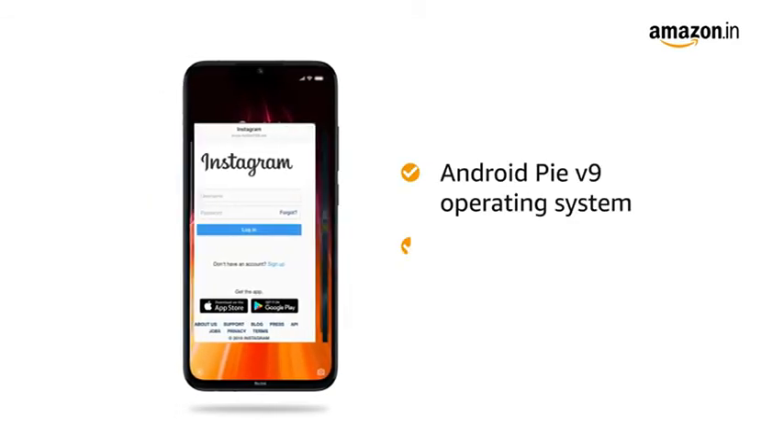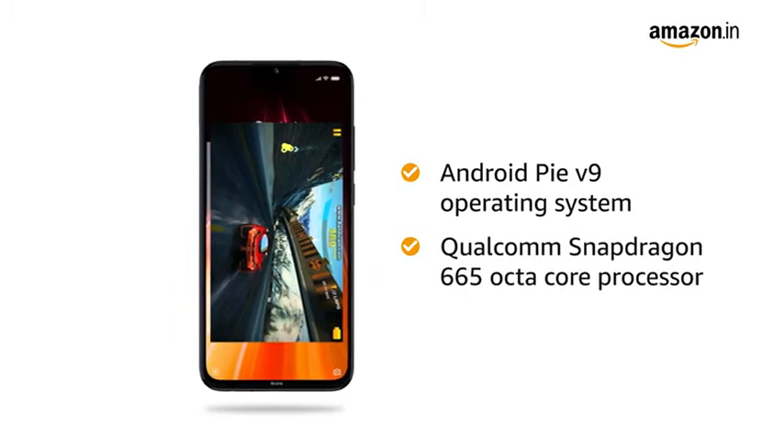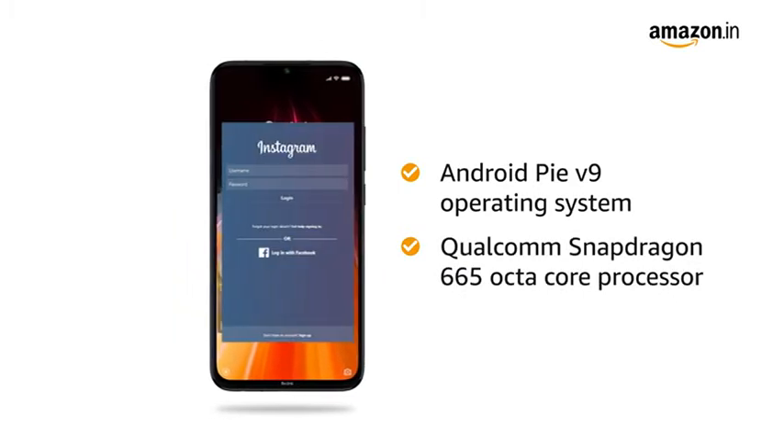Redmi Note 8 runs on Android Pie version 9 operating system with a 2GHz Qualcomm Snapdragon Octa-Core processor, which creates a smooth multitasking experience.